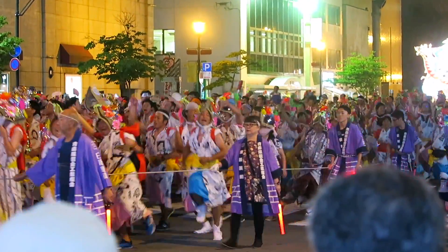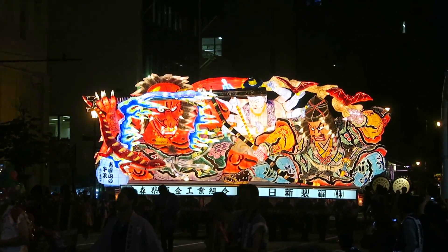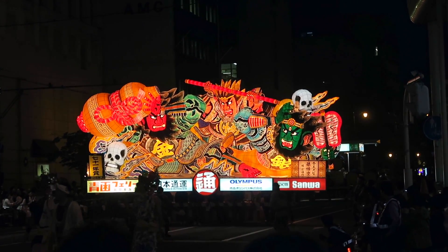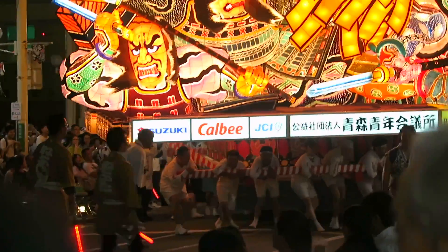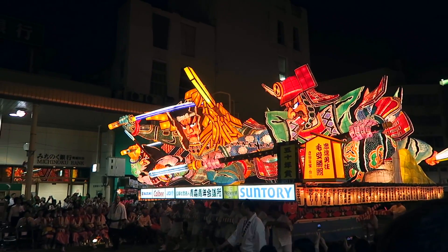We headed to the Nebuta Matsuri Festival, filled with huge lantern floats accompanied by drums, musicians, and dancers. Local teams build these floats themselves and they often depict gods, historical figures, or mythical creatures. I was most impressed by the fact that these huge floats were pushed around by people who weave, bend, and spin around for everyone to see. The thing I love most about these festivals is seeing people of all ages sing and dance along with smiles on their faces.